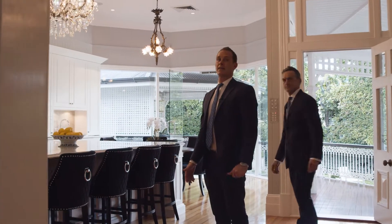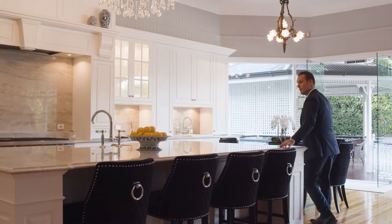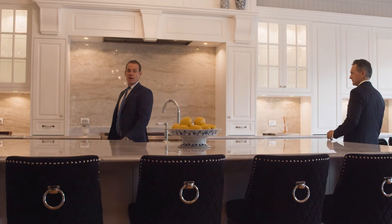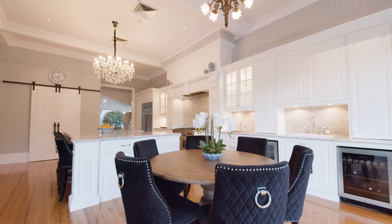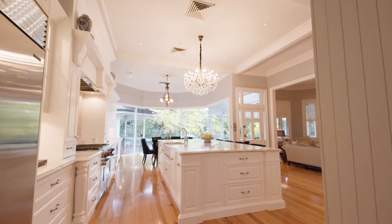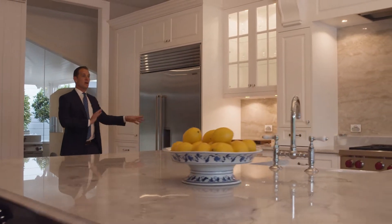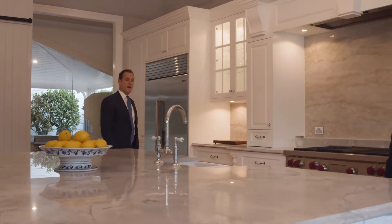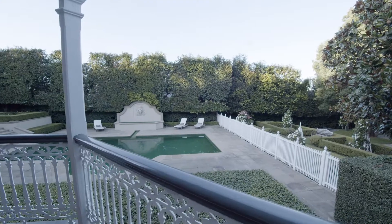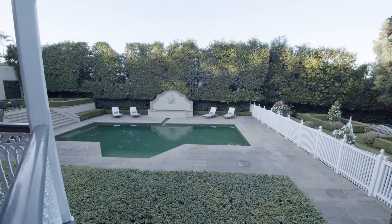The kitchen is the standout of the whole house. Coming in, you've got a beautiful stone marble huge island bench. For anyone who knows cooking and appliances, you've got Wolf cooktops and all Sub-Zero fridges. In those two appliances alone you're looking at over $100,000.